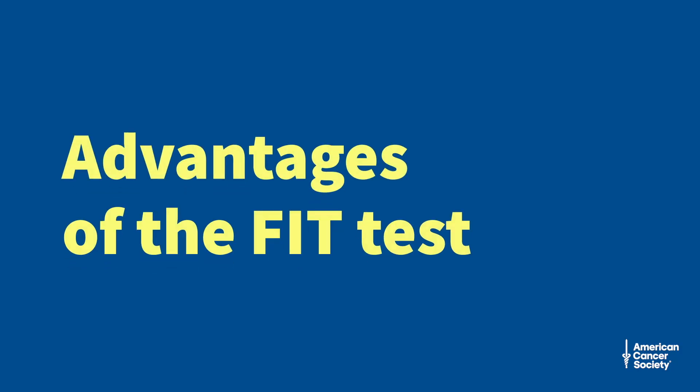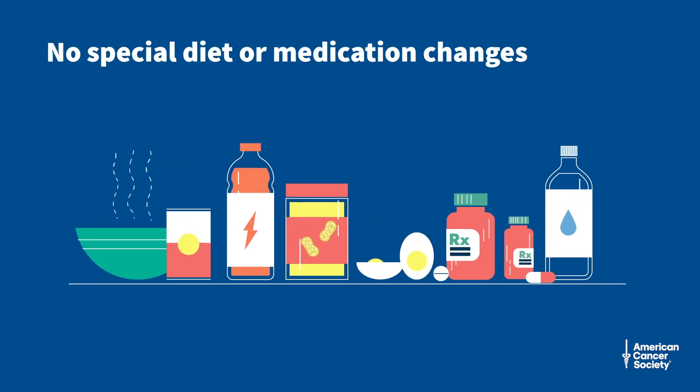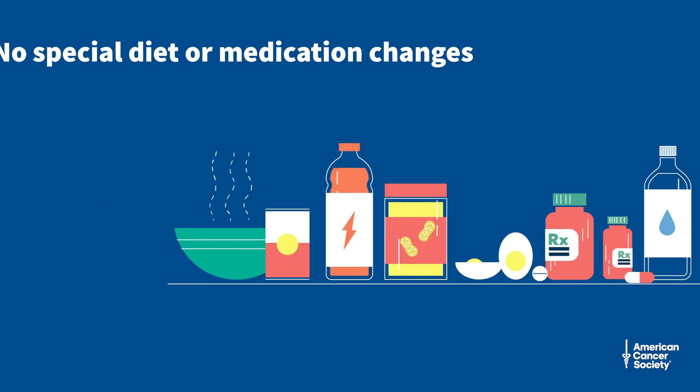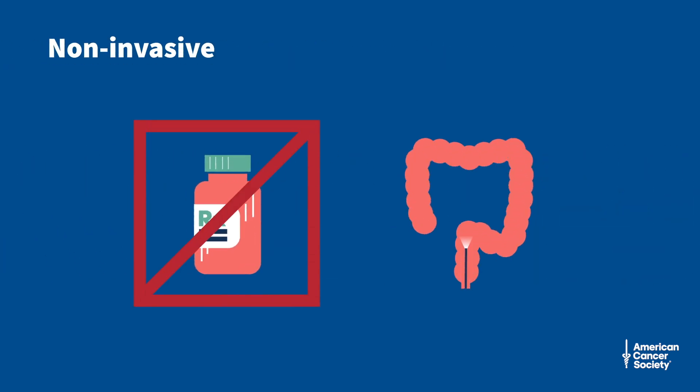Here are some of the advantages of the FIT test. There are no medication or dietary restrictions needed to prepare for the test. The test is non-invasive and does not require medication to make you sleepy or involve any instruments inserted into your colon.